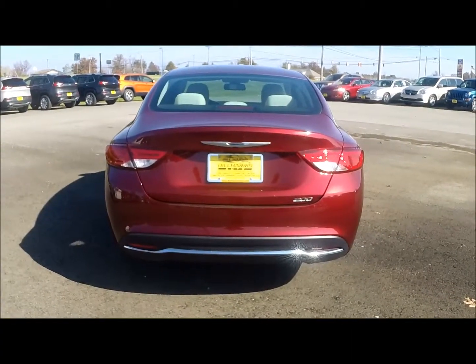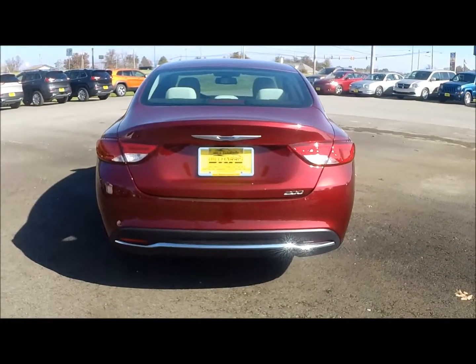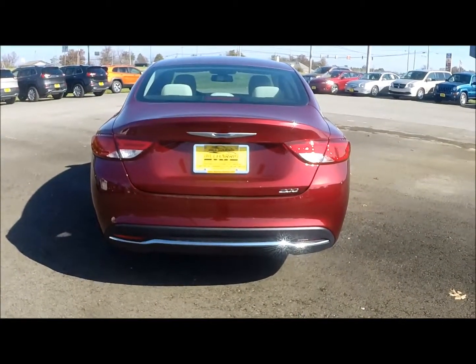To further the look of the 200, the rear is accented with LED tail lamps, chrome badging, and a hidden exhaust.